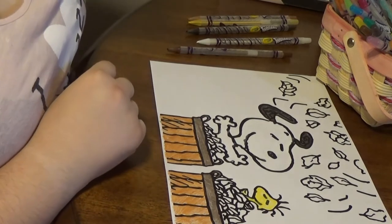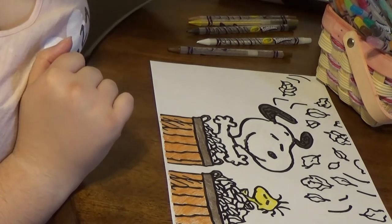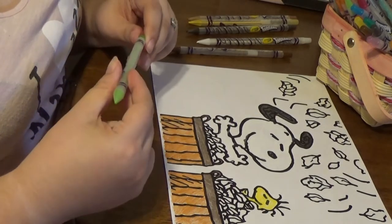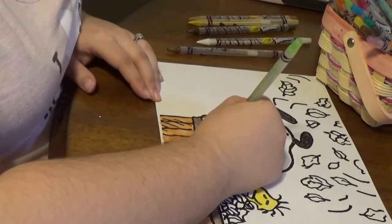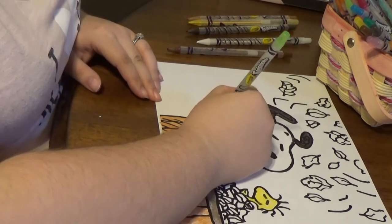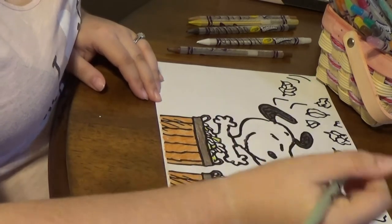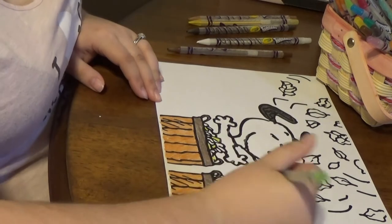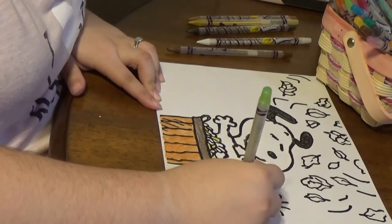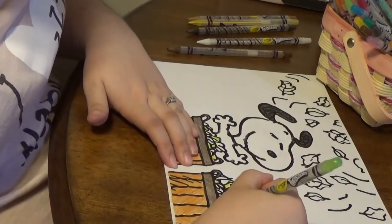Everyone just wants to be loud today, don't they? I'm going to do some green leaves in both baskets — this little light green here. I'm just going to color random leaves green, no real rhyme or reason for the ones I'm coloring — just variety.